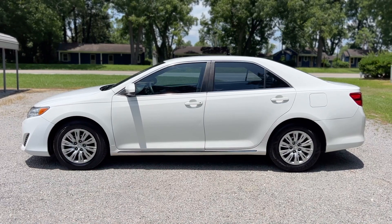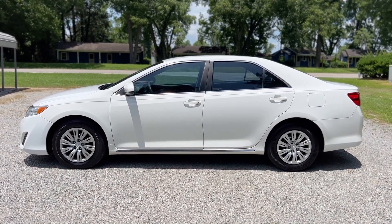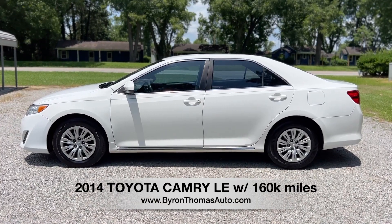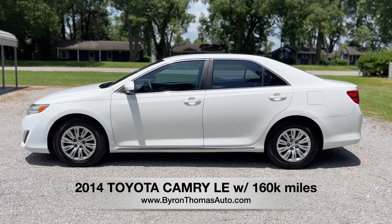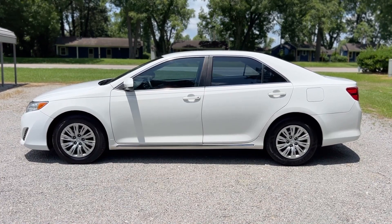Good afternoon, everyone. This is Byron Thomas Auto Sales in Scotland, North Carolina. I'm bringing you a quick video walk around of this 2014 Toyota Camry LE with 160,000 miles. This is a really nice four-door midsize sedan with lots of great features, very clean inside and out. We'll give you a quick walk around and point out some of the options.